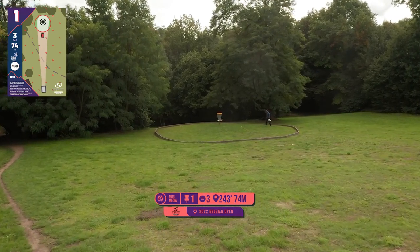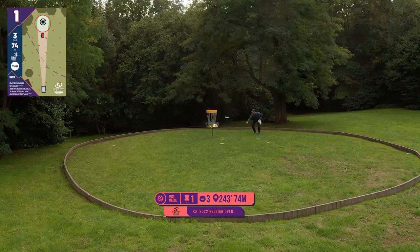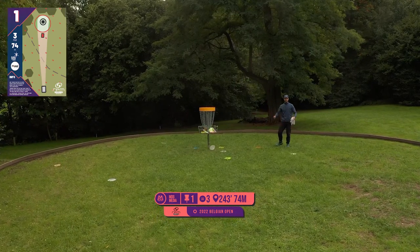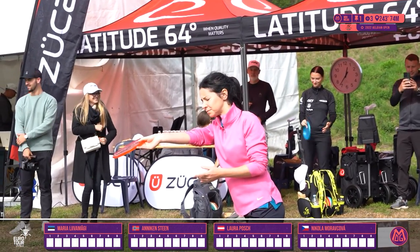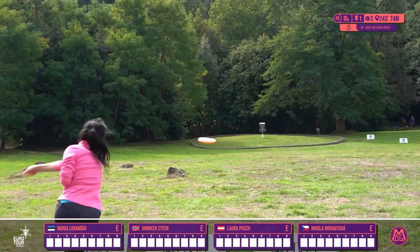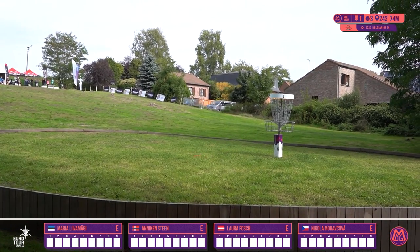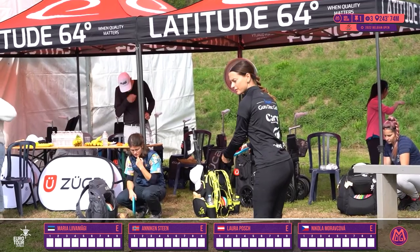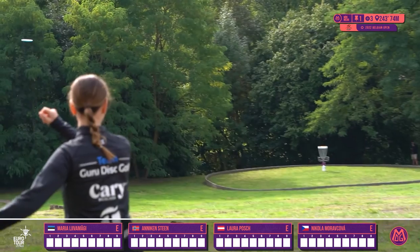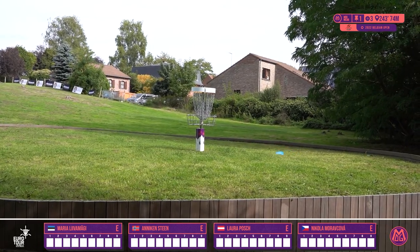Hole 1 is a downhill par 3, 74-meter island hole. Really cool setting — just get your round started off. There's a nice clubhouse tent set up with drinks and food available, and a really cool atmosphere. It's a pretty nervous starting hole because the hole is not long, but the island is pretty small. This looks like a great shot though — starting off with the park job there. Nicely done, that's how you want to get your tournament started. The easy birdie came with the lefty backhand, hanging it out wide and hyzer-ing back in time, and it does perfectly.